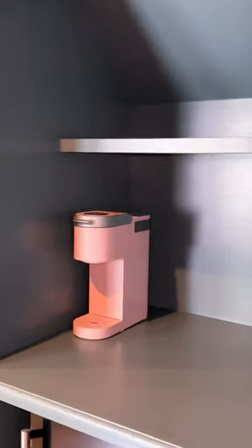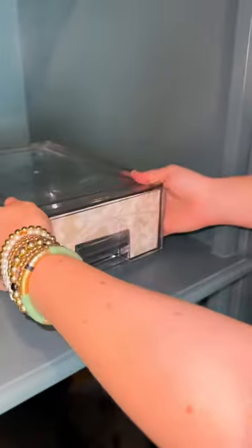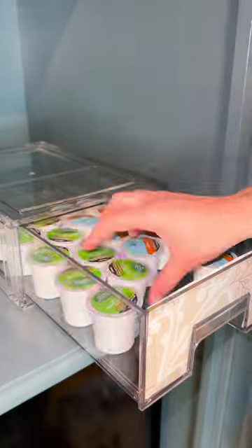My parents own a business together and my dad is recovering from surgery, so my mom is going to be taking on so much of the workload in the coming weeks. I want to make sure she has a really cute coffee bar. I'm going to line these drawers with a wallpaper sample that I know she loves — she drinks so much coffee and I want her to feel jazzed up every day as she takes on this really hard stretch.